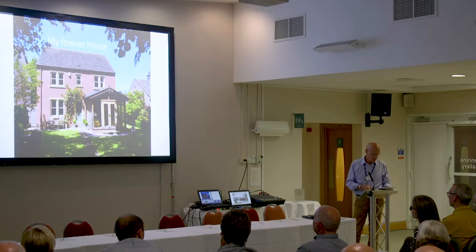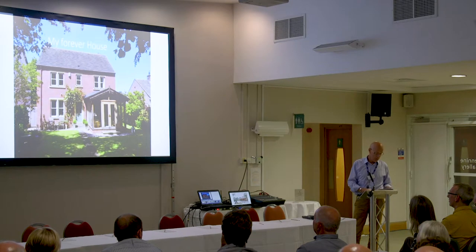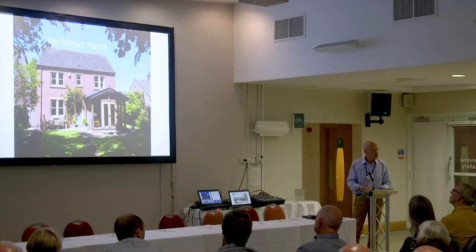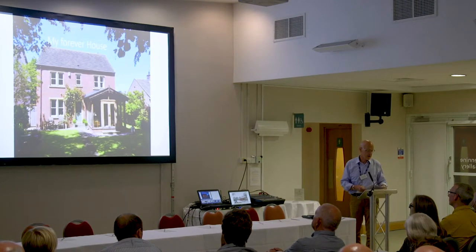For the self-builder, the rewards are absolutely fabulous because you're getting a high quality design. You're getting very much more than you can get on the open market. You get what you actually want because you've actually designed it — something that no builder, and certainly no volume builder, provides.